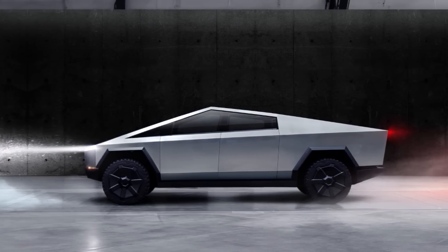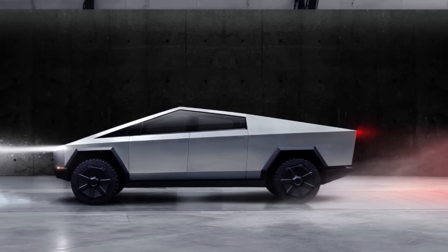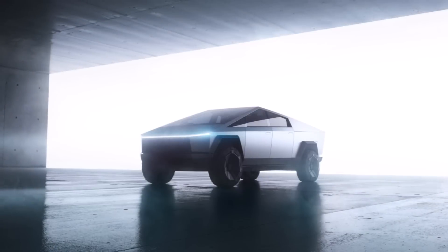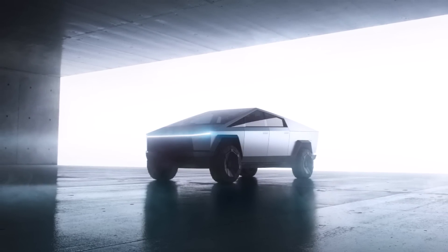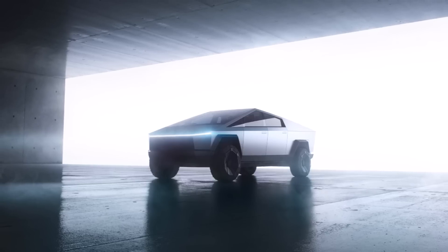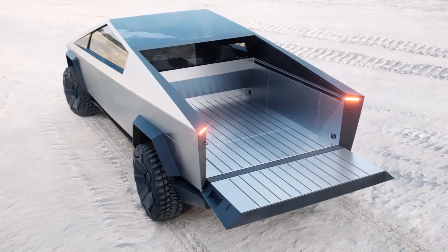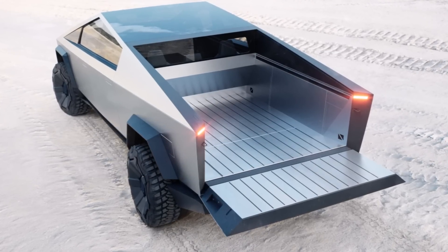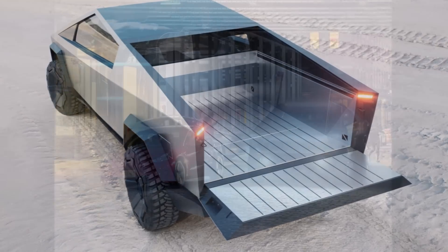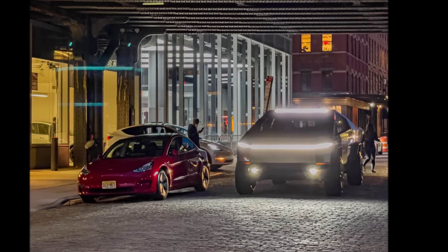This feature will obviously come in handy during low-speed maneuvers, helping shorten the pickup's turning radius and making parking easier. I'm wondering if Tesla will disable this feature at high speed and only enable it automatically when the truck is driving at low speed. What are your thoughts? Do you think it's safe for the Cybertruck's rear wheels to also turn at high speed, or is this safe only at low speed?